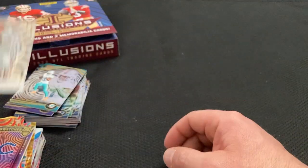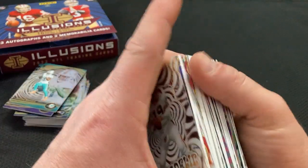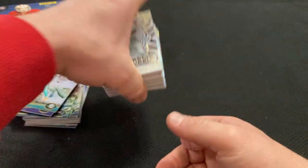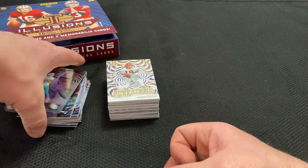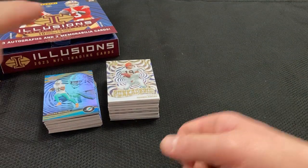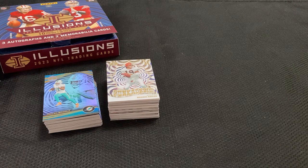All right everybody, there we go — that was a good box. Hit a 1 of 1, a lot of numbers. Zay Flowers RPA at a 25. Yeah, I appreciate everyone stopping in and hanging out. Have a great day. Hopefully I'll see you in another video. Bye, everybody.